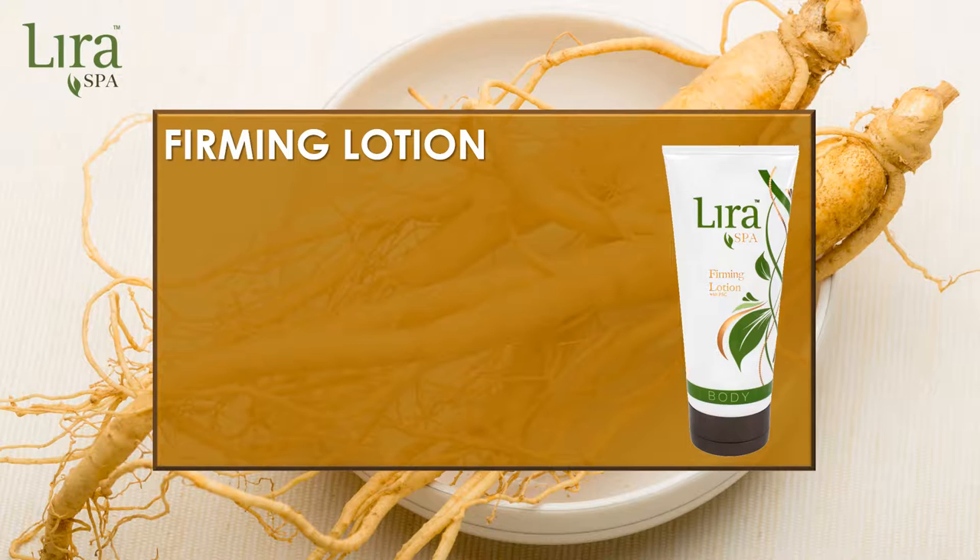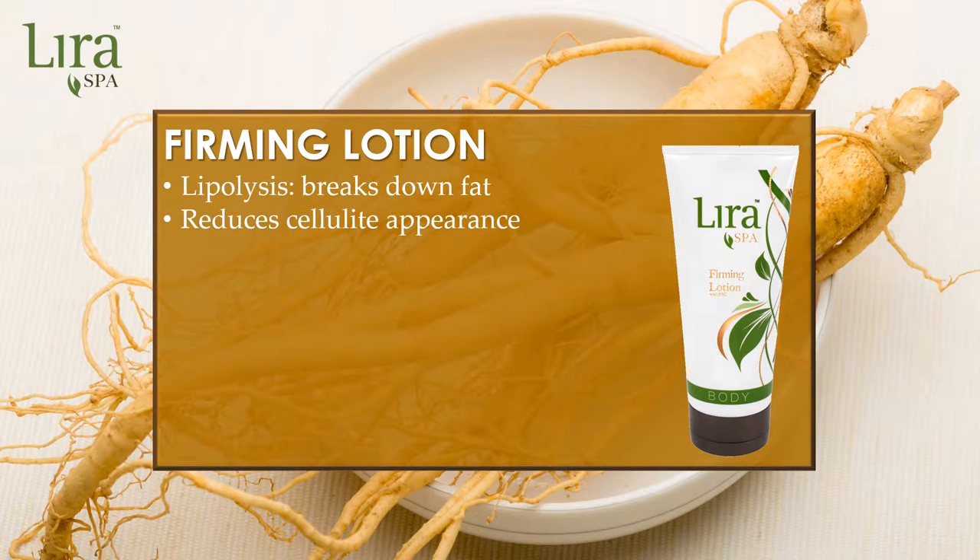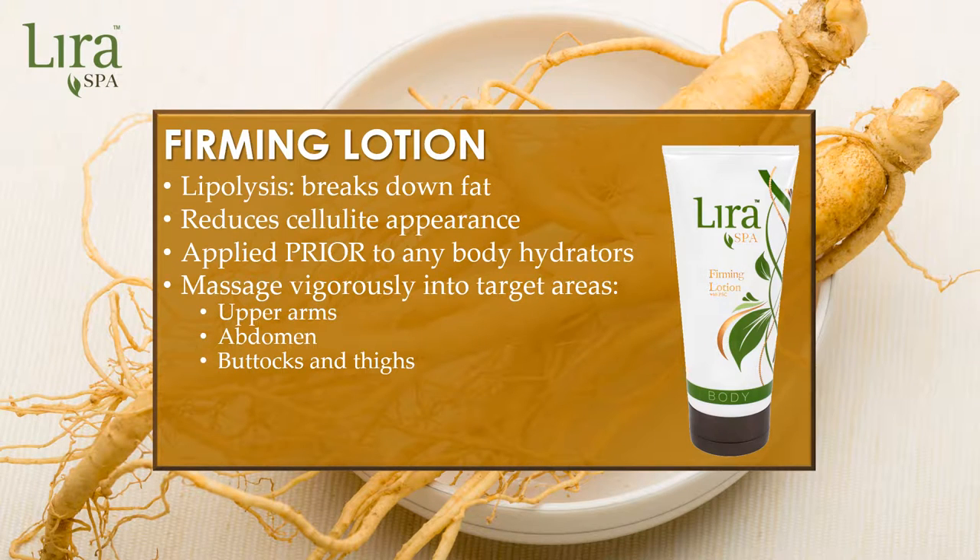Firm and toned skin with LiraSpa's Advanced Firming Lotion. The complex formulation of tightening peptides, repairing plant stem cells, and stimulating botanicals creates lipolysis, or the breaking down of fat. LiraSpa's firming lotion is applied prior to any other body hydrators and massaged vigorously into the body target areas such as the upper arms, abdomen, buttocks, and thighs. LiraSpa's body firming lotion also stimulates healthy collagen and elastin production, creating a positive healing environment for traumatized skin such as stretch marks and scars.